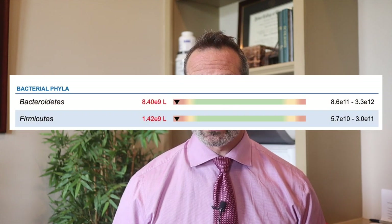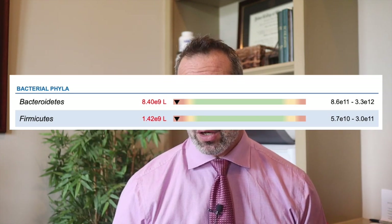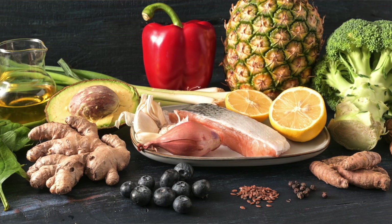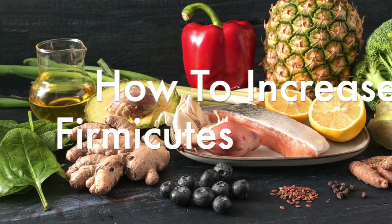Very often when I run a functional stool test on patients who have GI problems, we either see levels that are just way too high or levels that are just way too low. The good news is that you can support firmicutes' growth through simple dietary and lifestyle changes. In today's video, I want to talk about some of the ways that you can use food to increase low levels of these bacteria.